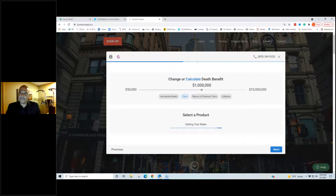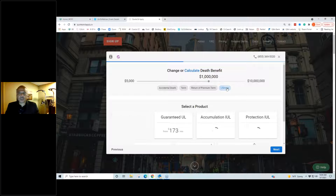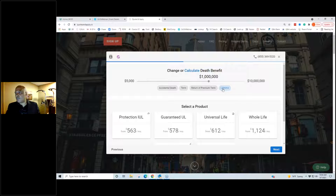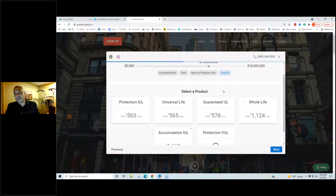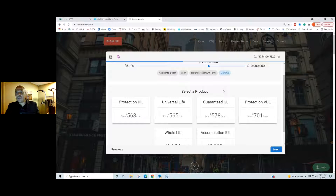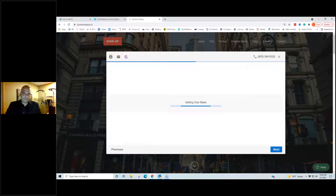You see how fast you get rates. Hopefully a lot of you are familiar with term insurance, but the whole purpose of today is to talk about IUL. Let's go to Lifetime Coverage. When I click on lifetime coverage there's a plethora of options for permanent insurance — today I really just want to focus on cash accumulation. If your client says they want to use life insurance to make a little money, we're going to focus on that. I'm going to click on Accumulation IUL — if you ask which one will make the most money, that's going to be it.